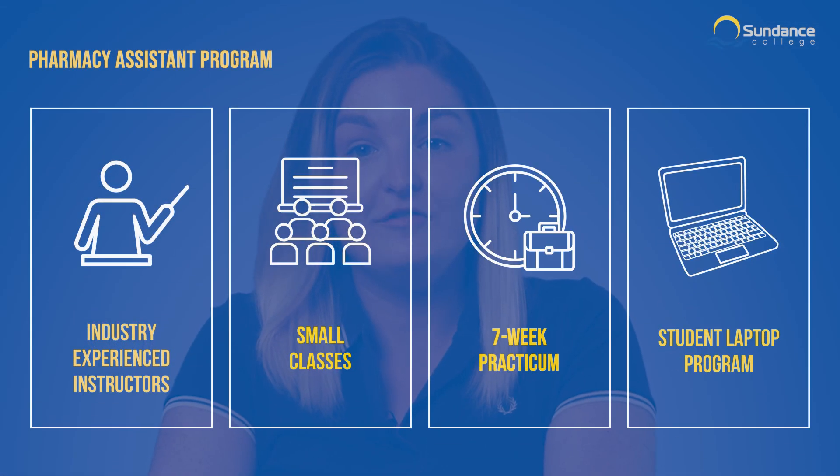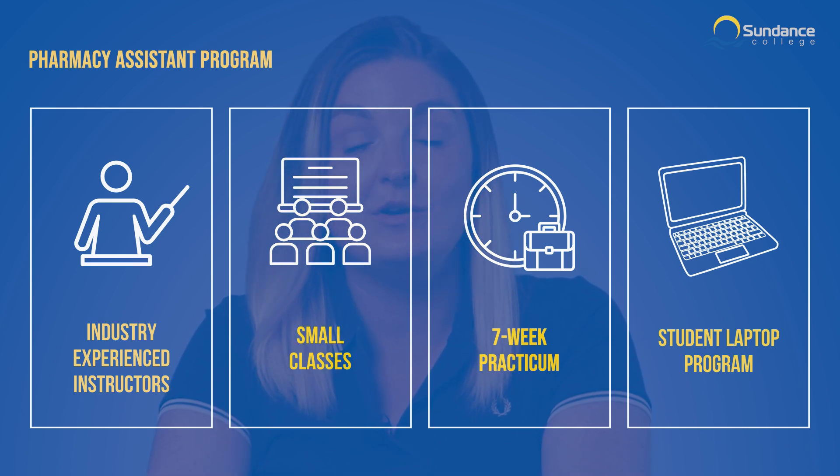The Pharmacy Assistant program also includes a seven-week practicum where you'll gain proficiency in crucial workplace skills and practical work experience, making you a standout candidate when applying for jobs.